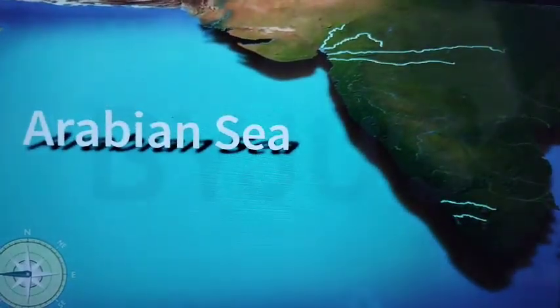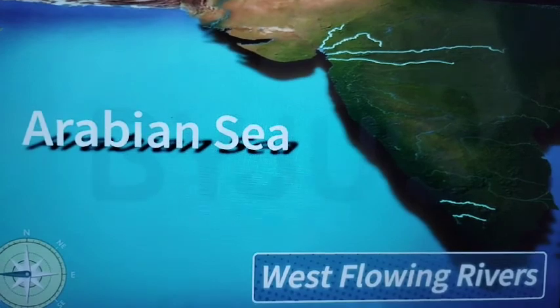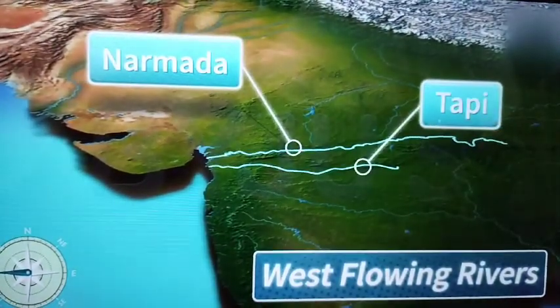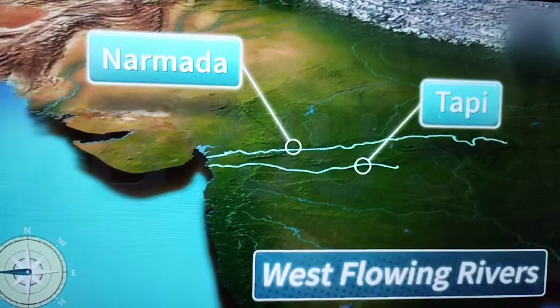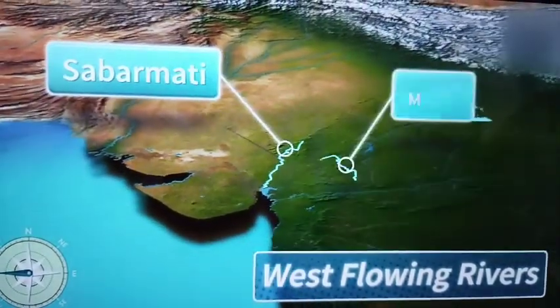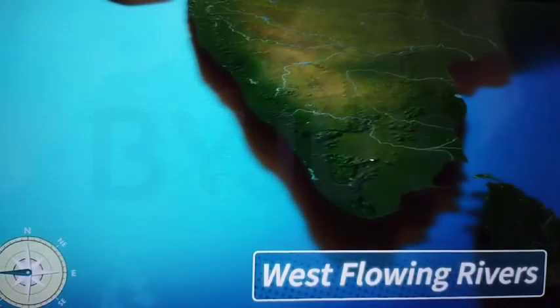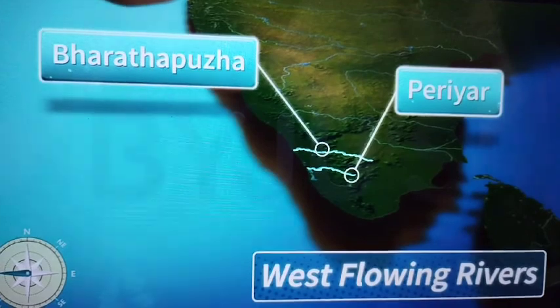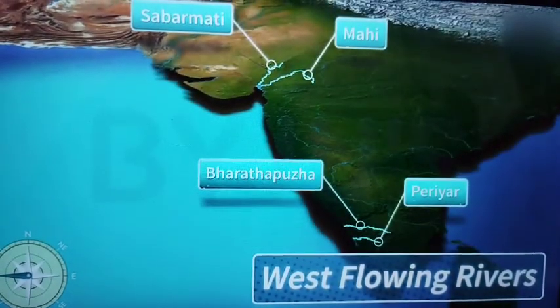On the other hand, the rivers that drain into the Arabian Sea are called West flowing rivers. The Narmada and the Tapi are the well-known West flowing rivers, whereas the Sabarmati, the Mahi, the Bharat Pulda and the Periyar are the other small West flowing rivers.